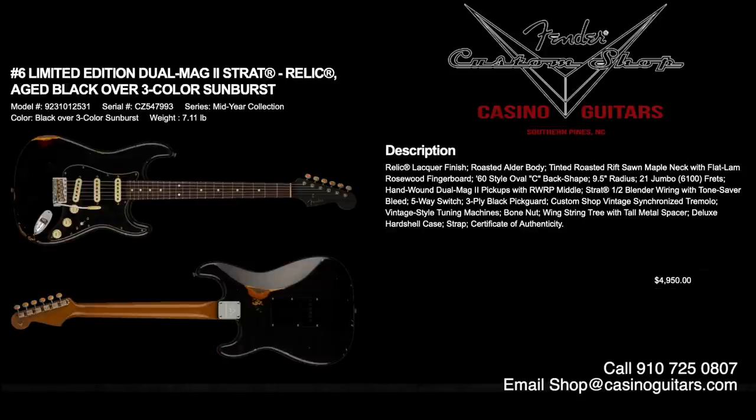Number six is the limited edition Dual Mag II Strat in Relic finish — and this guitar is a screamer. It comes with hand-wound Dual Mag II pickups, which are very hot and very active. If you want screaming SRV tones, you can crush. It also has half blender wiring and tone saver bleed for lots of pickup blending options. Relic lacquer finish, roasted alder body, tinted roasted rift-sawn maple neck with flat lamb rosewood fingerboard, 60s style oval C neck, 9.5 inch radius, and 6100 jumbo frets. Aged black over three-color sunburst, priced at $4,950.